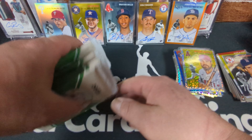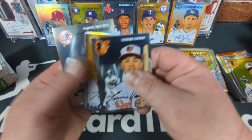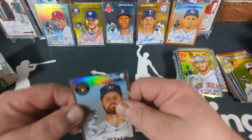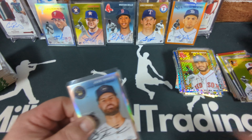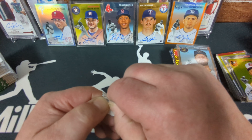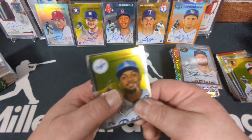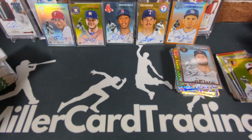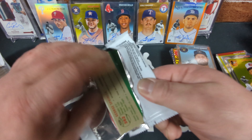Box number five. We got our X-Fractor already — Kenley Jansen. There's a rose gold — Jesse Winker. I call him 'Winker the Stinker' because he was awesome on the Reds, was an All-Star, killing it, and then the Mariners traded for him and he became the worst player in history while on the Mariners. He sucked it up for a couple years as a Mariner, got traded, and now he's hitting like an All-Star again. Craziness.